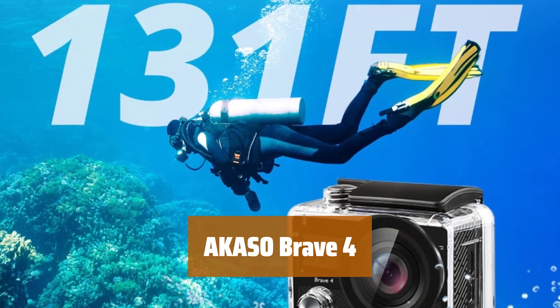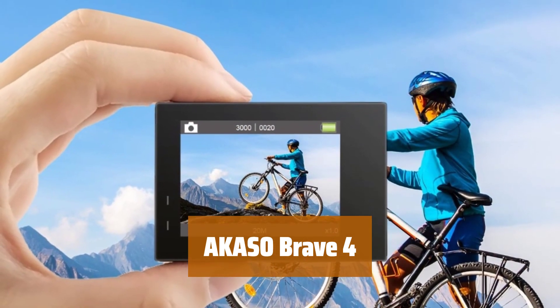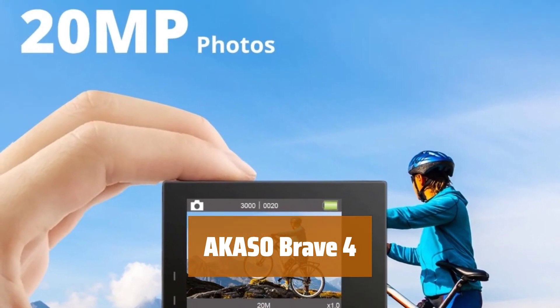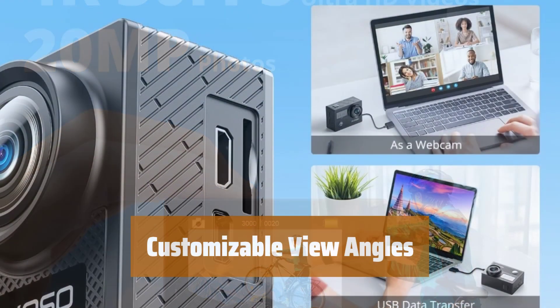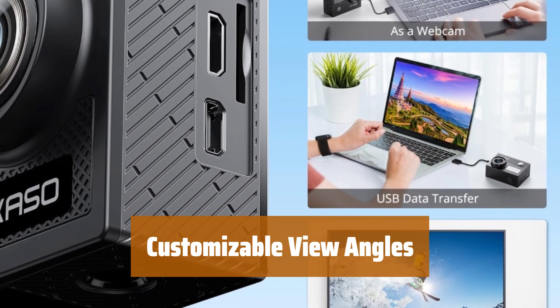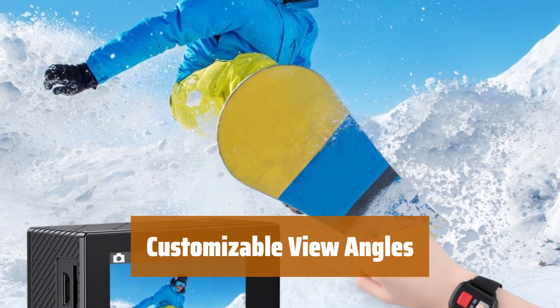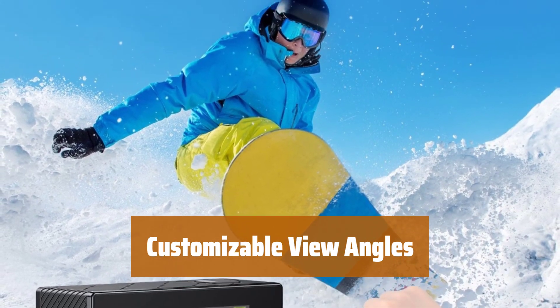Number 4. Capture incredible photos and Ultra HD videos in 4K resolution 20MP, showcasing the beauty and wonders of life. Adjust the view angle between 170 degrees, 140 degrees, 110 degrees, and 70 degrees, with built-in gyroscope for anti-shaking and smooth video recording.